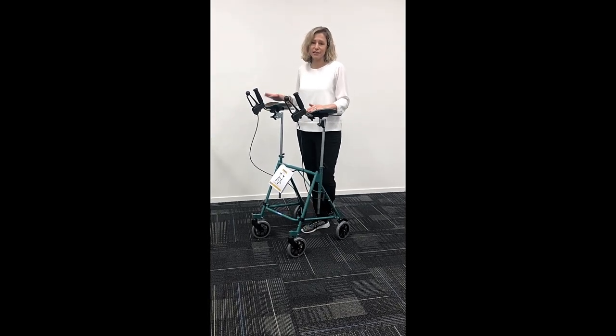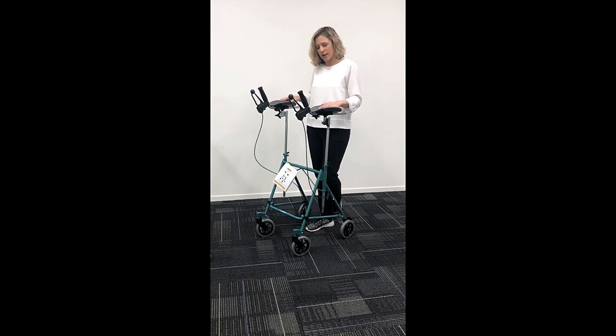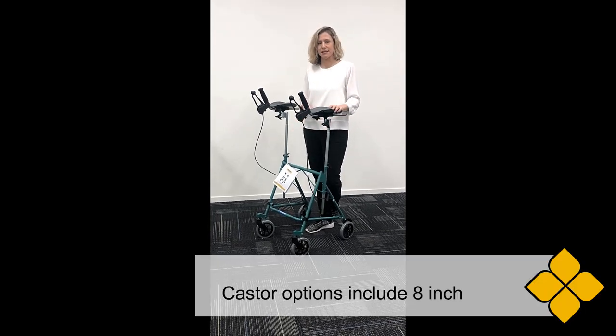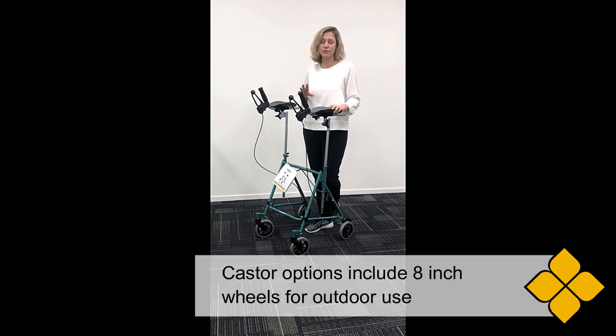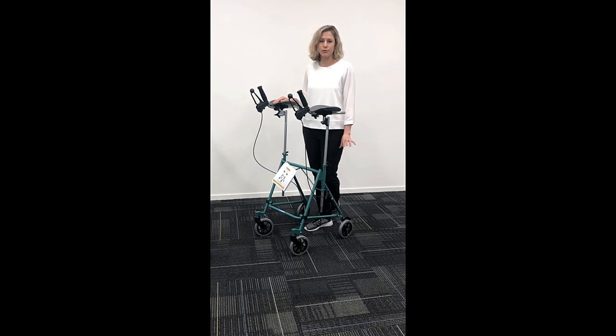There are lots of different features and accessories with the Pacer gutter frame, including the pulpit top. With the casters, we can do the 8-inch casters for outdoor use, and on the rear we could put the skis or stoppers.